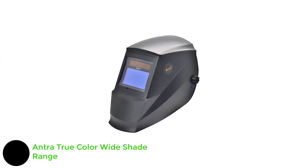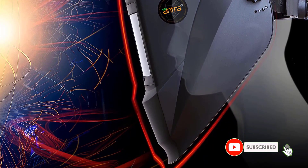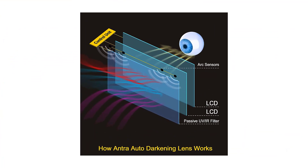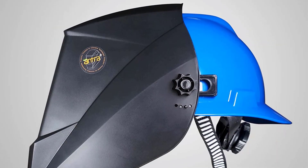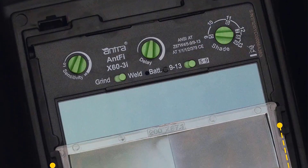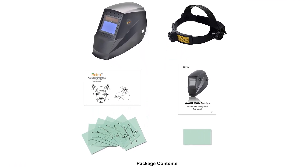Number 2: Antra AH7 True Color Wide Shade Range Welding Helmet. The Antra AH7 Welding Helmet is an advanced and versatile piece of personal protective equipment designed for welders, offering a perfect combination of safety, comfort, and functionality. The lightweight yet durable construction provides optimal comfort for extended periods of use, while four arc sensors and a wide viewing area ensure optimal visibility and responsiveness during various welding tasks. The solar-powered design and replaceable battery backup ensure consistent performance and longevity. With its user-friendly interface and customizable settings, the Antra AH7 is ideal for novice and experienced welders.